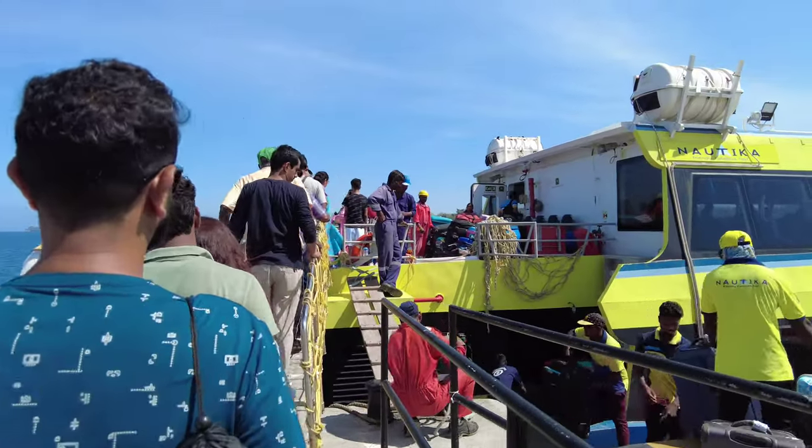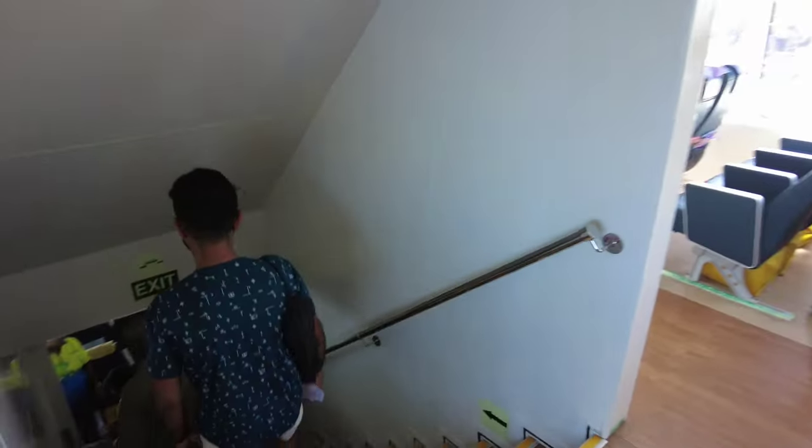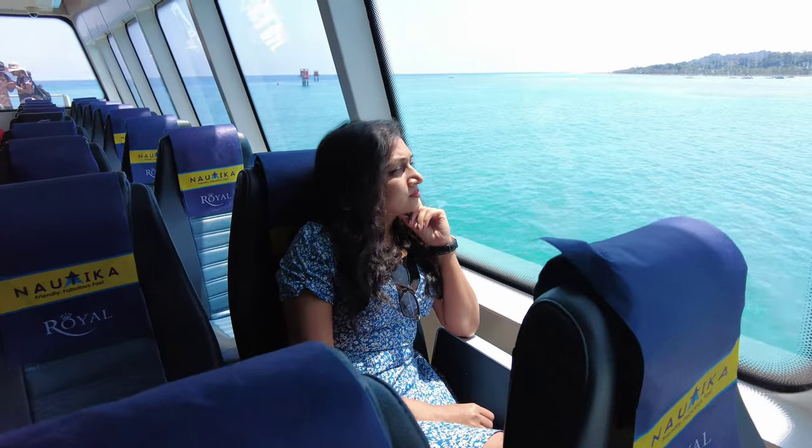You can book the private ferry tickets online. The link is provided in the description. Government ferries are also available at a cheaper rate, but you can get the tickets only at the counters near the harbour.